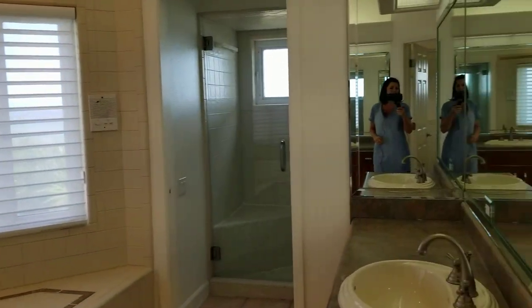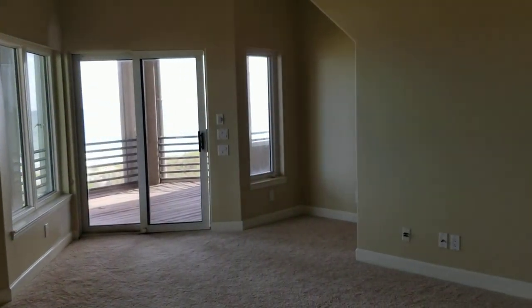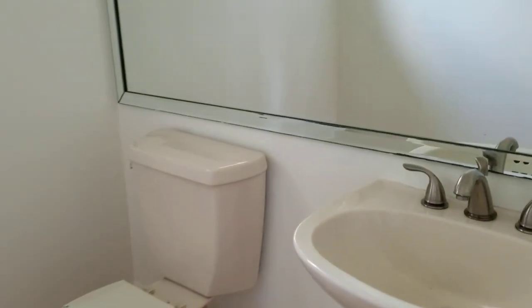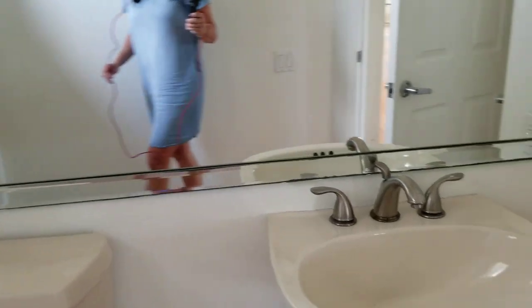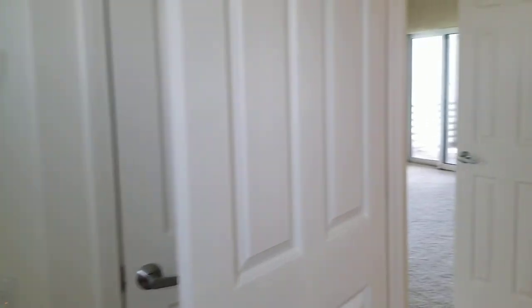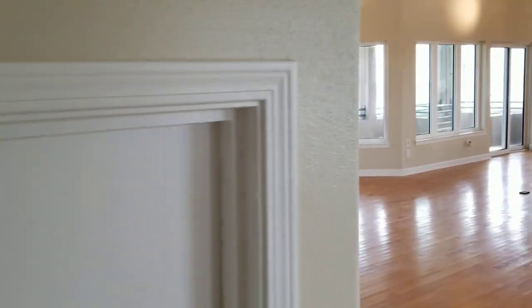Over here we have a convenient half bath for guests to use off the main living space — it's actually a really good size, very spacious, with a linen closet. There's also a laundry chute, which is pretty fun.